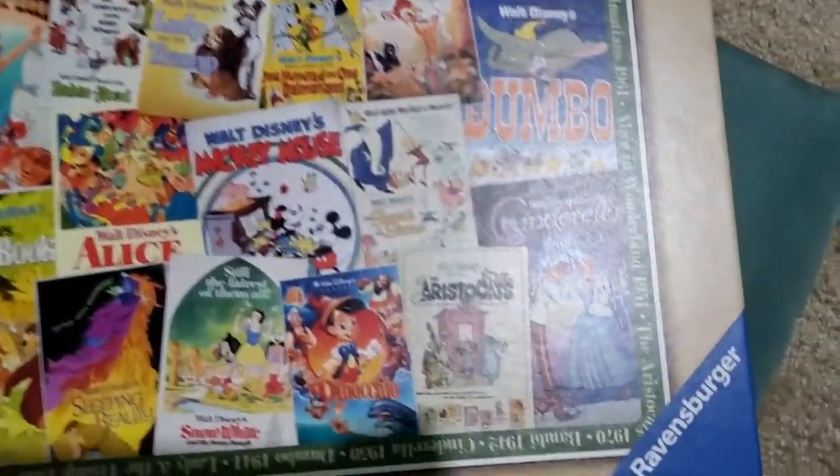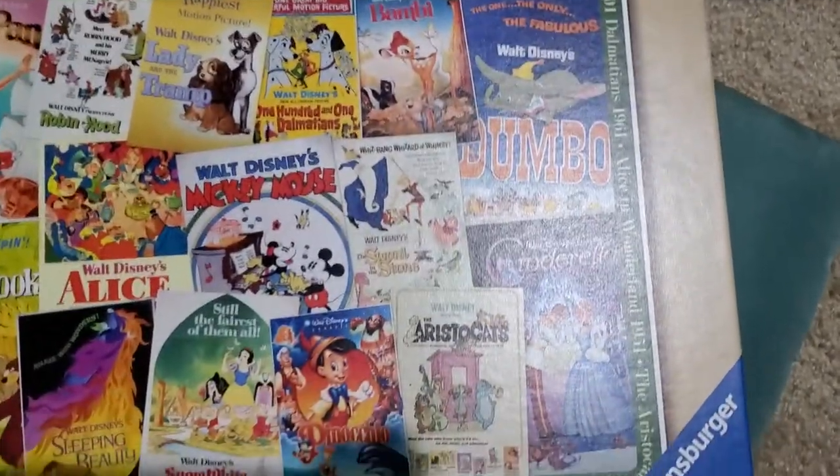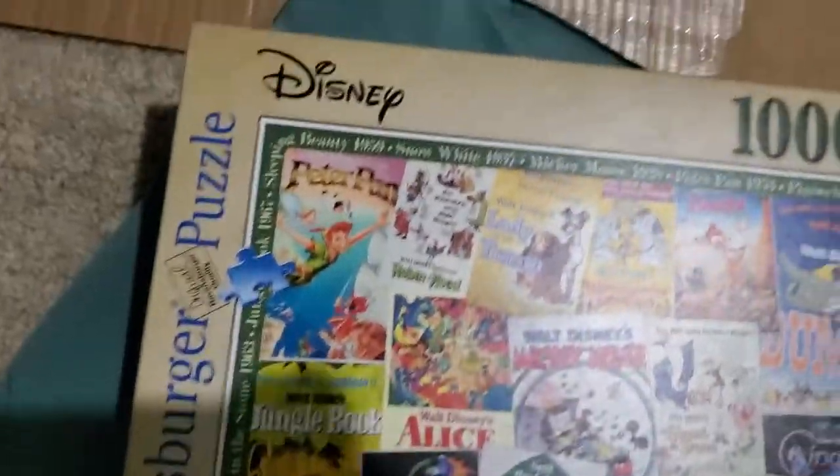I have a ways to go. I gotta do the Cinderella pieces and the Aristocats, and a lot of the inside pieces too.